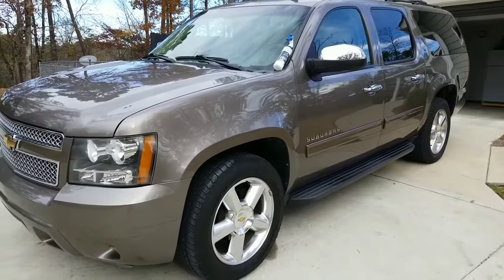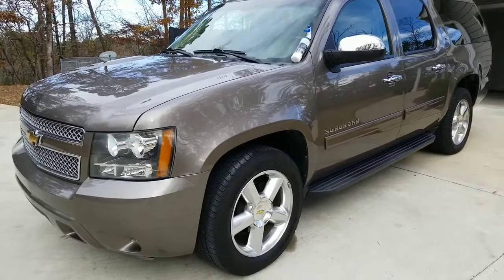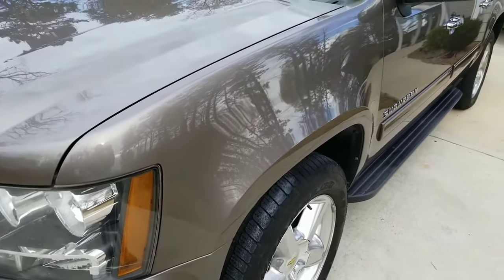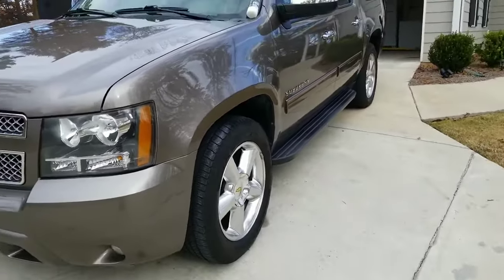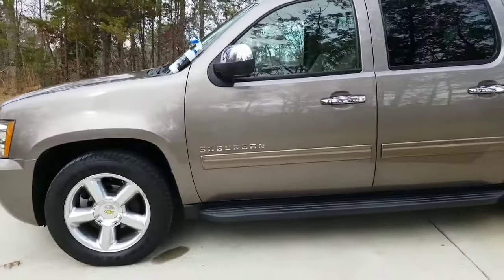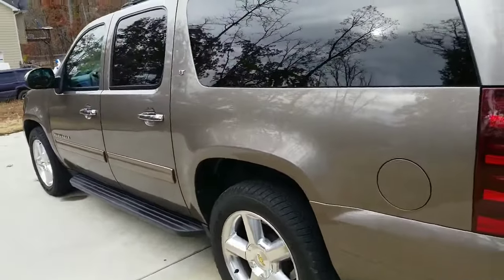You can see the paint is not perfect — I haven't paid anyone to refinish it. It's a cloudy day and the sun went behind the clouds while I was making this video. I completely applied the first coat on my Suburban in approximately 40 minutes by myself.